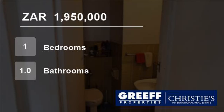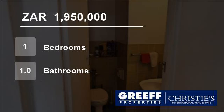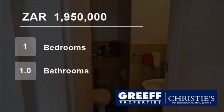Conveniently located within walking distance of trendy restaurants, shopping centers, and MyCiTi bus routes. This one-of-a-kind apartment is a purchase of a dream.